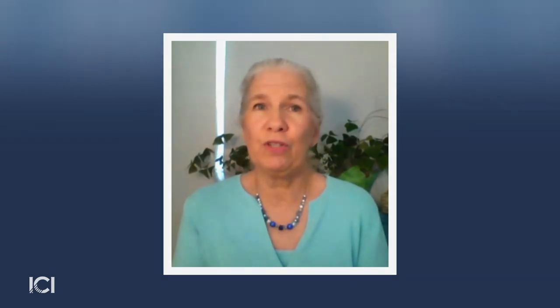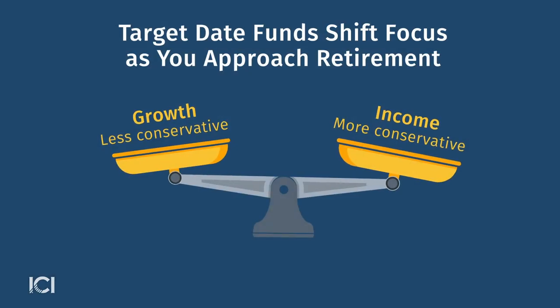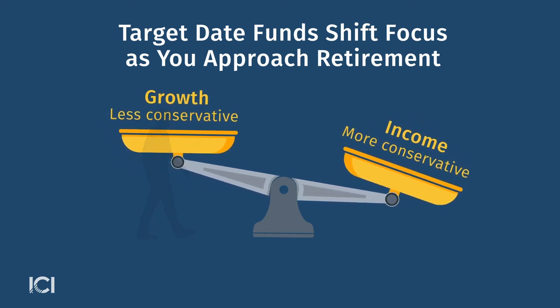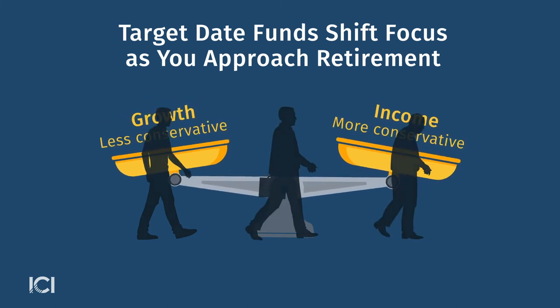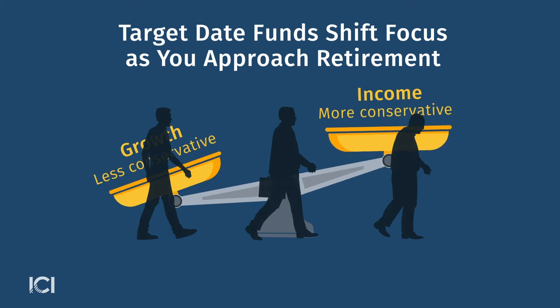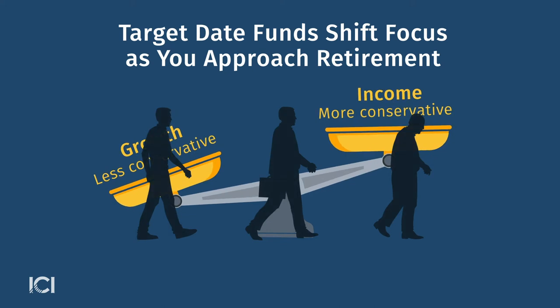And if you're not so much a do-it-yourself investor, you might want to look to see if there is a target date fund. What the fund does for you is an investment professional invests in a diversified portfolio — a mix of stocks and bonds — that rebalances over time as you're approaching retirement. As the fund approaches that target date, it will become more focused on income and less focused on growth, because that's what you'll be more focused on at retirement.